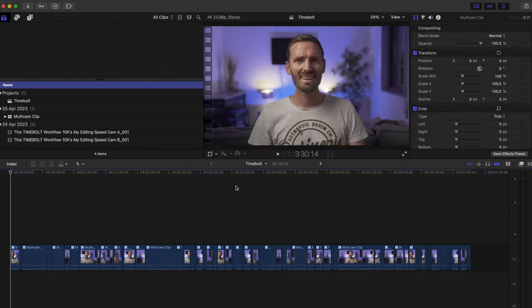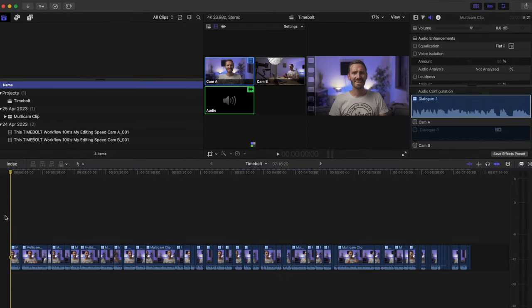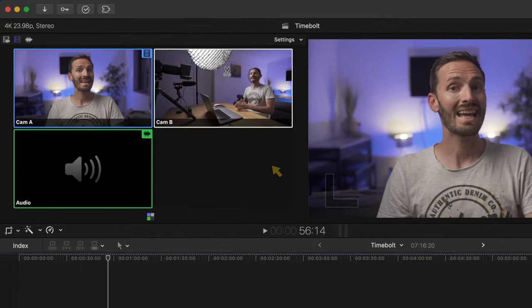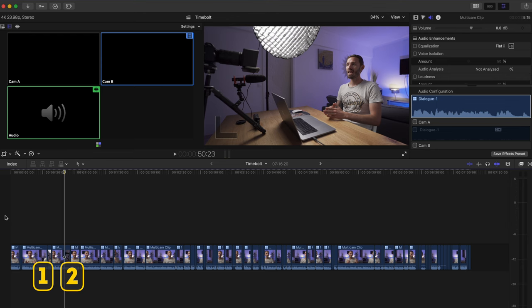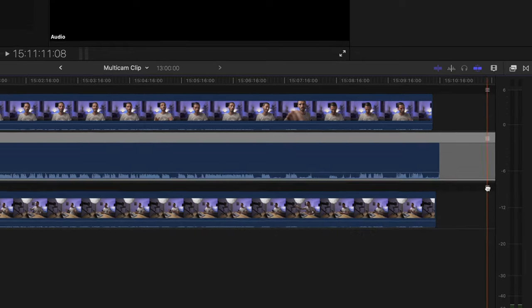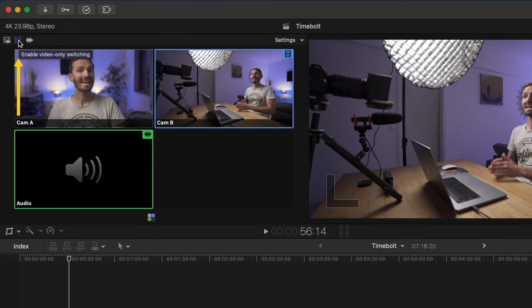Once synced, go back to the main timeline, select all clips, and in the Inspector turn the audio on for the audio angle. Make sure your multi-cam viewer is open using the shortcut Command-Shift-7. You can hide the browser using Control-Command-1, then hop through the timeline changing angles by clicking in the multi-cam viewer or using the number keys — number 1 cuts to angle one, number 2 cuts to angle two, and so on. The order is determined by the angle order in your multi-cam clip, and you can rearrange by dragging. For video-only switching — which I use in 99% of my multi-cams — make sure 'Video Only Switching' is selected.